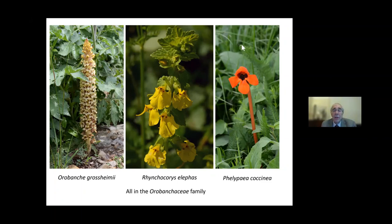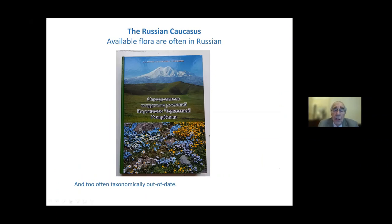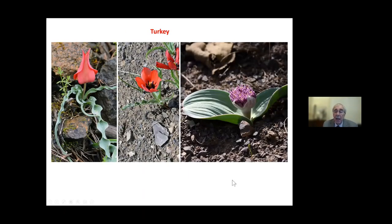Are there books? Yes, but if you go to southern Russia they're written in Russian. Fortunately, smartphone apps can translate the page for you, though the English isn't always great. One issue is that many of the names are out of date — they haven't kept up with taxonomic changes across Europe. Moving to Turkey, you might recognise on the right Allium akaka, an alpine onion, only a few centimetres tall. And on the far right two tulips: Tulipa armena and Tulipa julia, which look very similar.